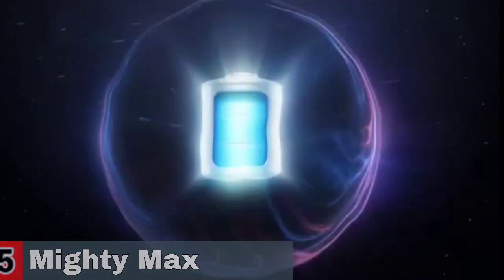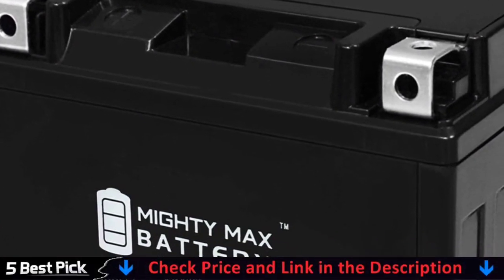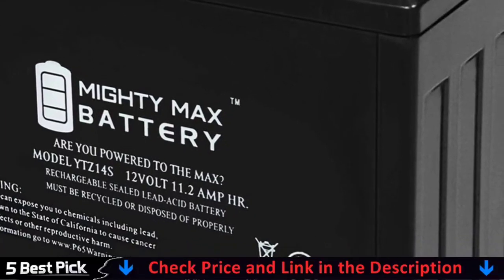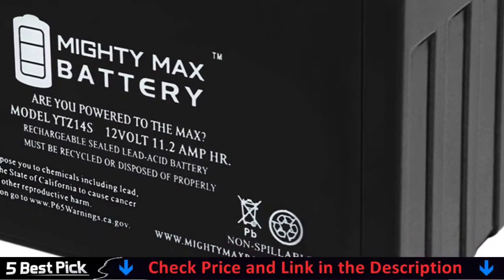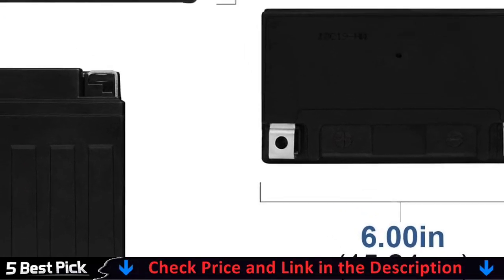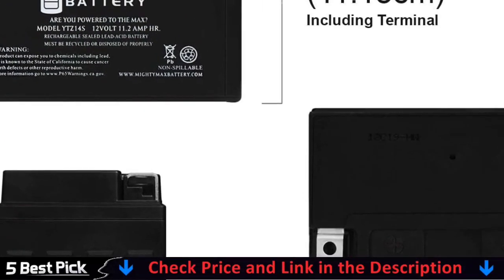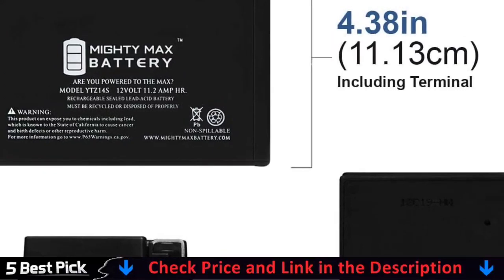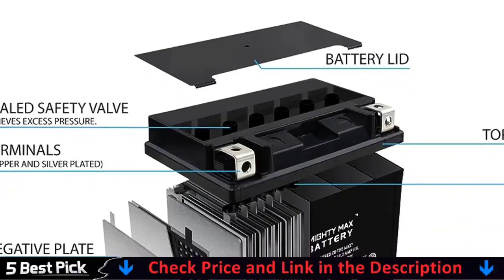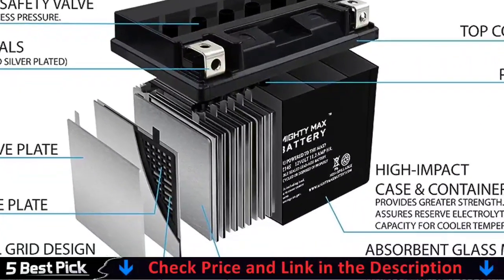The Mighty Max Battery YTZ14S includes a full battery management protection system, BMS, as well as top-of-the-line LiFePO4 UL-listed lithium cells for the safest operation and longest life imaginable — up to twice the life of lead acid batteries. The onboard BMS includes automatic cell balancing as well as full protection against over-discharge, overcharge, over-temperature, over-voltage, and other hazards, safeguarding the battery from damage that lead acid cannot protect against.